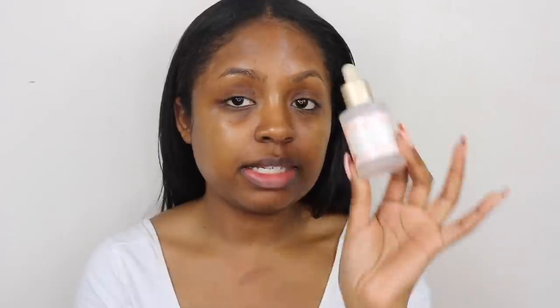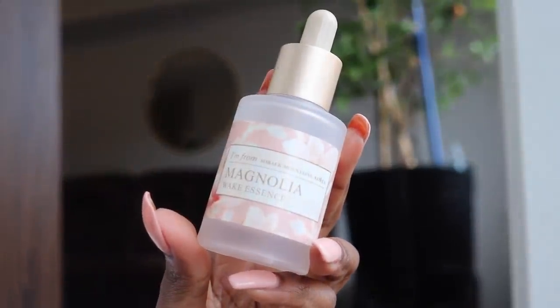I shaved my face this morning so we're ready to go. And I also put on all of my skincare except for my moisturizer, which I'm going to do now. But I also want to put on this essence from I'm From — this is their Magnolia Wake Essence. I love this stuff because it really hydrates my dry skin, and it's also super brightening.